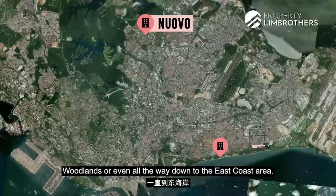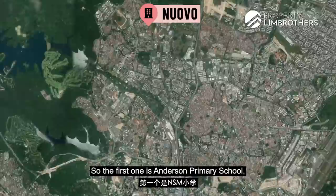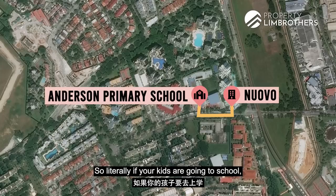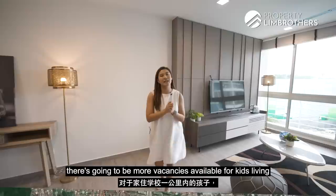The area is also highly sought after by families planning for their kids' education. Within the 1km mark, we have two very reputable primary schools. The first is Anderson Primary School, which is right next to us — your kids just need to pop out the main gate, turn right, and they're at the school. Just a few streets down, we also have Mayflower Primary School. In line with the latest news, there will be more vacancies available for kids living within the 1km mark.